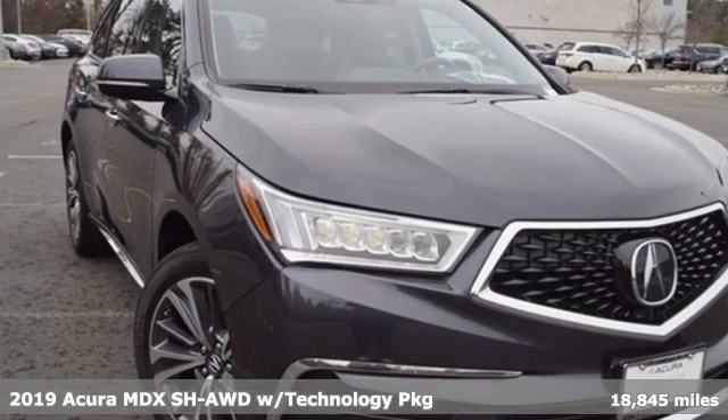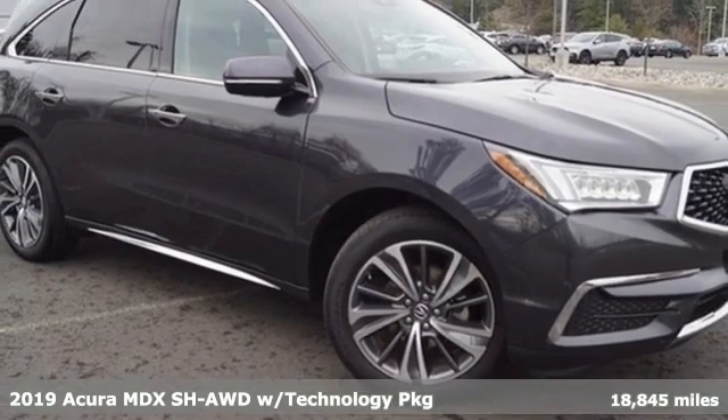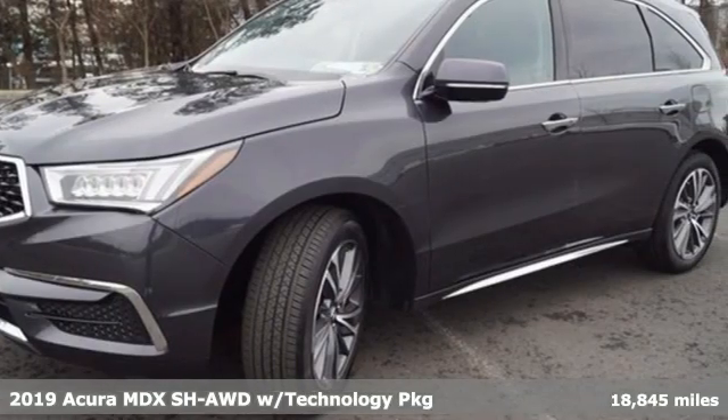Here's a 2019 Acura MDX. It breaks all the rules. It checks all the boxes. It defines Acura precision crafted performance.